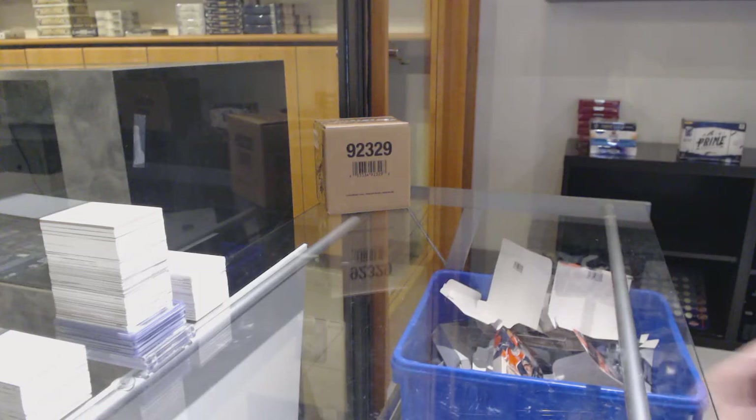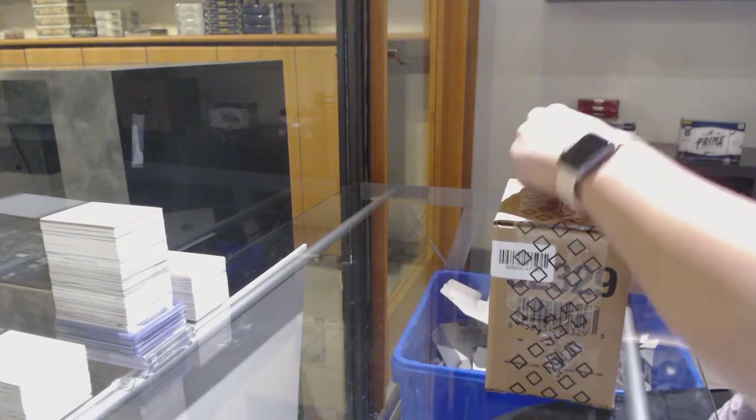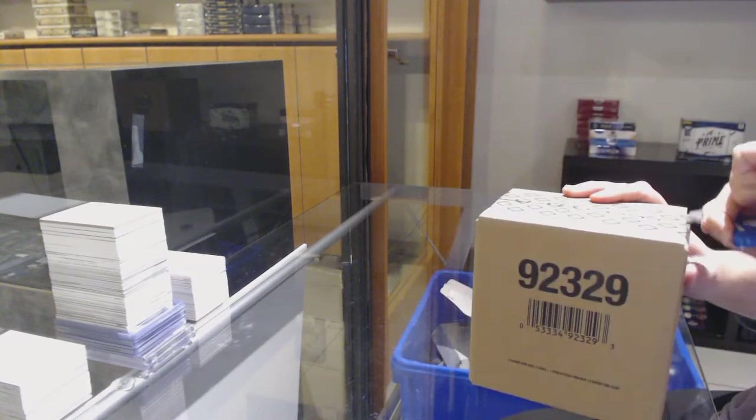Starting off C&C Group Break 11-9-9-3, we've got the 2019-20 Upper Deck Black Diamond 5-Box Case Break.